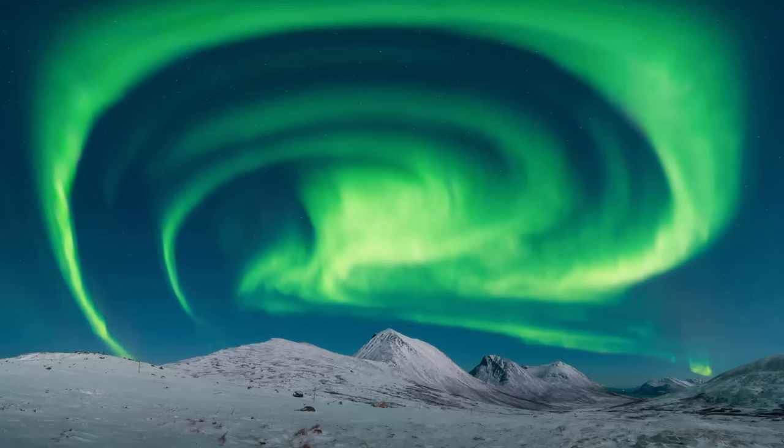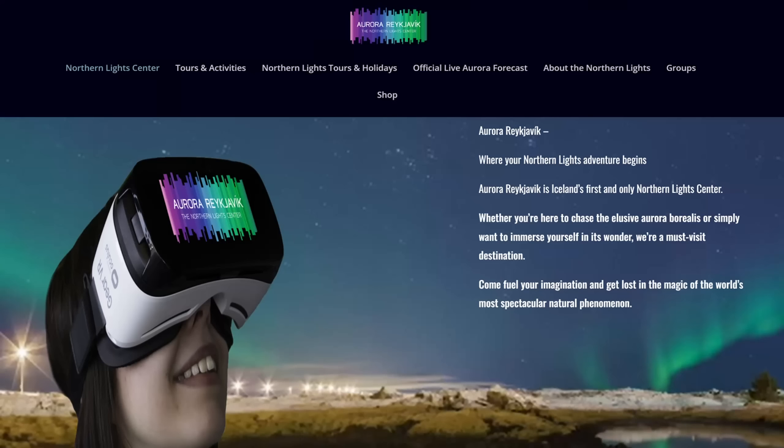On any visit to Iceland you'd hope to see the Northern Lights, but it isn't guaranteed, especially on a short cruise stop. The next best thing might be the Aurora Reykjavik just behind us - it's a VR experience of the Northern Lights, at 17 pounds each. So if you want the next best thing, head in there.